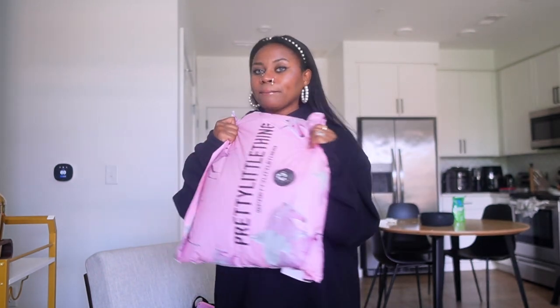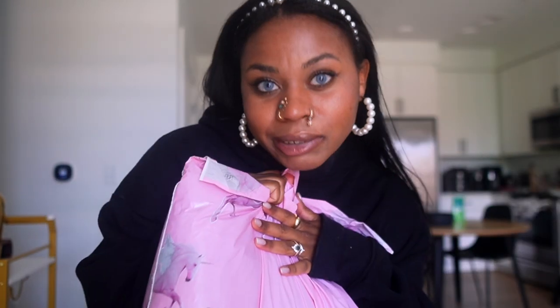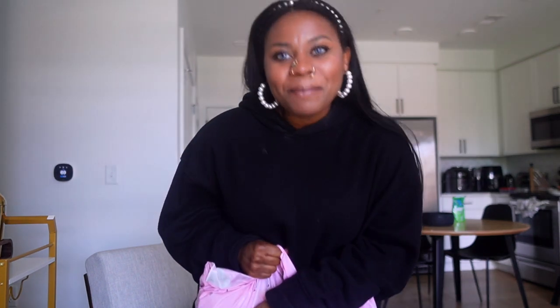Today we are going to be doing a Pretty Little Thing haul. This was sent to me and I'm very excited because I've been trying to work with Pretty Little Thing for literally years. I reached out to them again and they said they'd love to work with me — pick some pieces, screenshot them, send them over, and they'll ship them. They literally sent it that same day and I got it the next day, so thank you Pretty Little Thing!